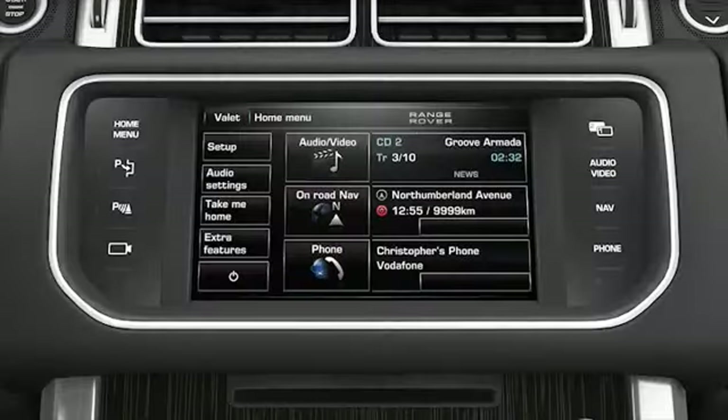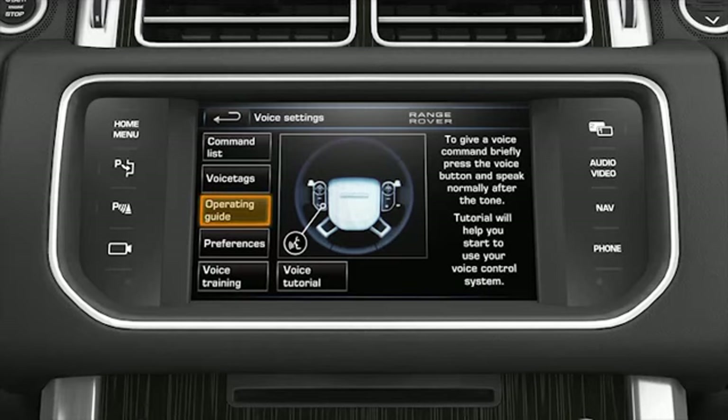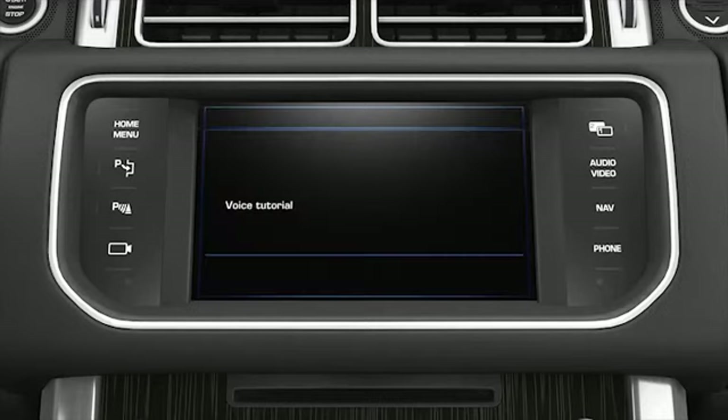To play the voice tutorial, firstly touch the setup softkey from the home menu. Touch the voice softkey from the setup menu. Touch the operating guide softkey from the voice settings menu. Touch the voice tutorial softkey to start the tutorial. Note that the tutorial session can be cancelled at any time by touching the pop-up, or by pressing and holding the voice button on the steering wheel.